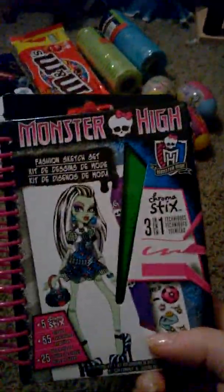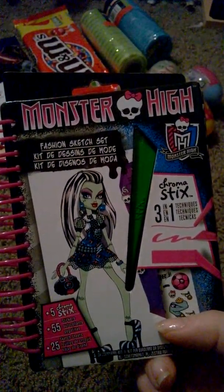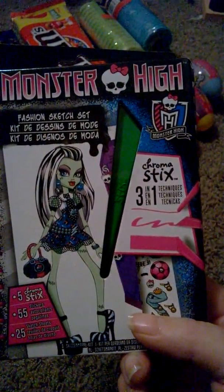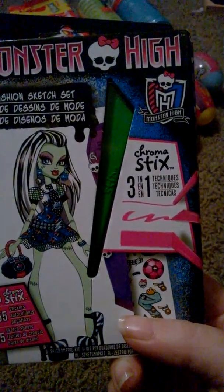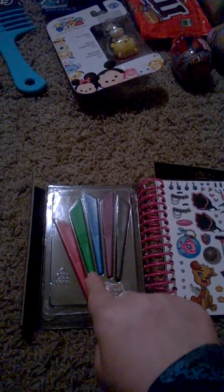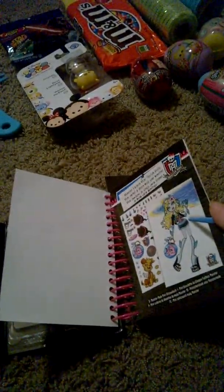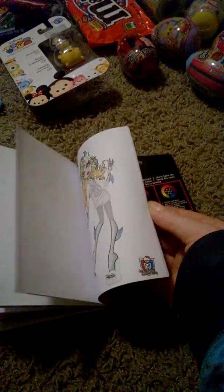I also got myself this — it's Monster High Fashion Sketch Set. It comes with a Chrome Stick three-in-one, and it comes with these colors: red, green, blue, purple, and black, plus stickers. It also comes with little coloring sheets and you can put stickers in it. I got that to put in my Easter basket.